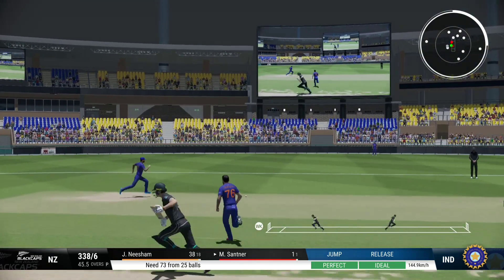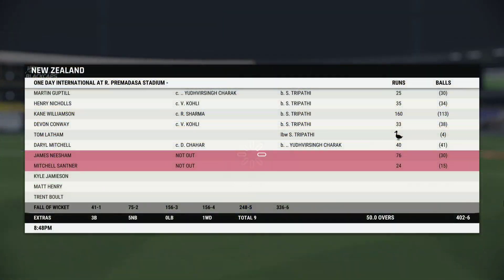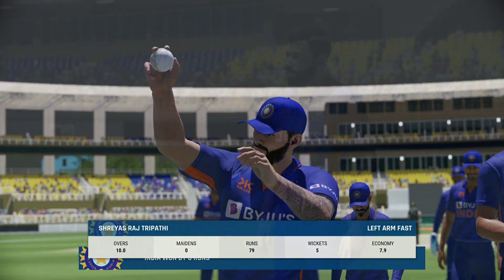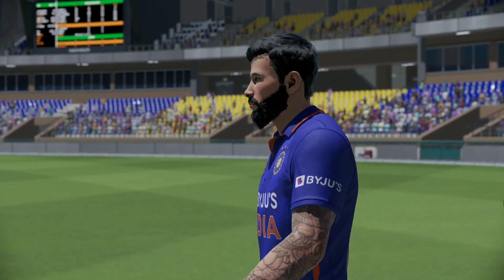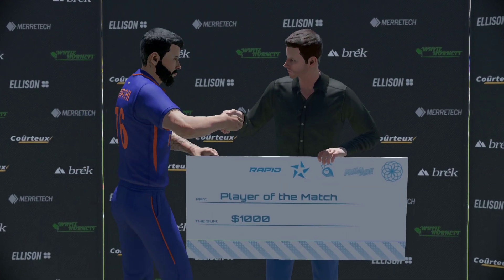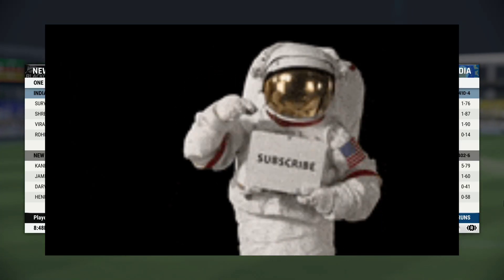Well placed — should get a single. That's the match. It looked like the required runs were too many to get in that final over. From the commentary team, I hope you've enjoyed the match — it ended up being very close. Hope to see you soon. Thank you.